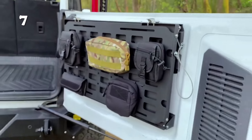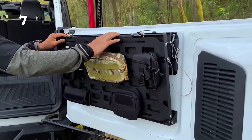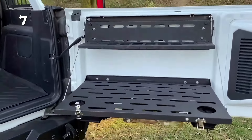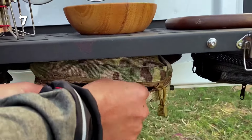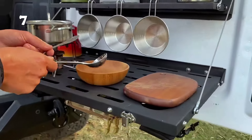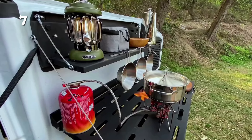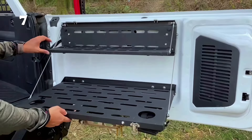Elevate your adventure with the Bronco Double Layer Tailgate Table, a robust companion for your Ford Bronco. This foldable cargo shelf, crafted from durable alloy and carbon steel, transforms your tailgate into a versatile workspace or picnic spot. Its MOLLE system allows for organized storage of tools and gear, ensuring everything you need is within reach. Installation is a breeze with no drilling required, making it a perfect upgrade for off-road excursions.